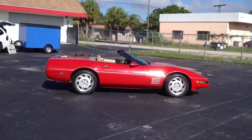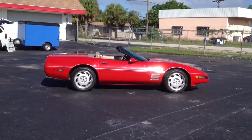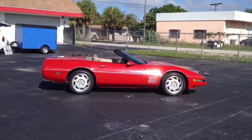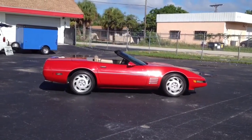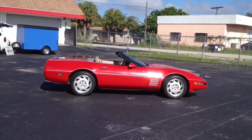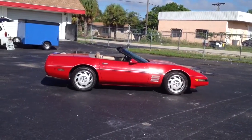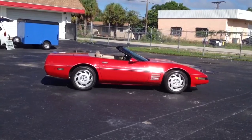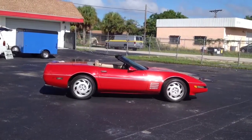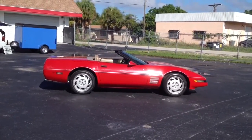Well, this concludes our video on our 1992 Corvette we have for sale here at Francis Motorsports in beautiful Fort Myers, Florida. Please call us if you have any questions — our telephone number is 239-313-5408. You can also find us on the internet at FrancisMotorsports.com or on eBay under the screen name FrancisMS. Everybody enjoy your day and come visit us in Fort Myers sometime. The weather down here in the winter is just beautiful — have a great day!